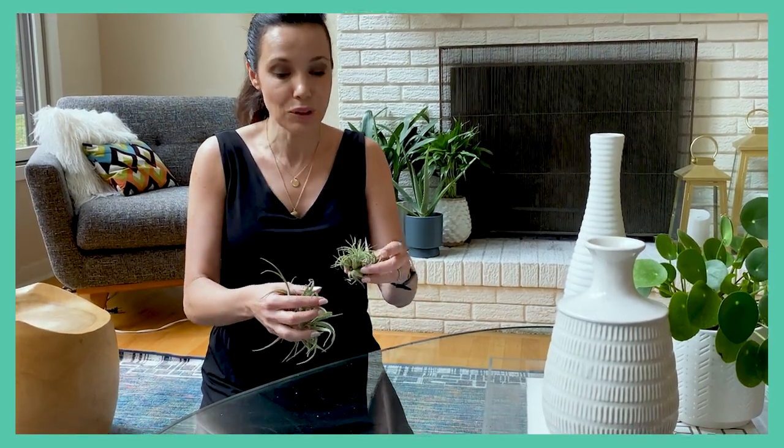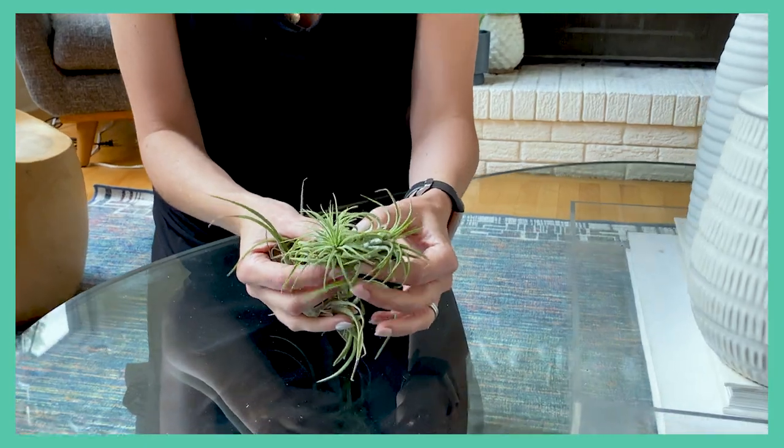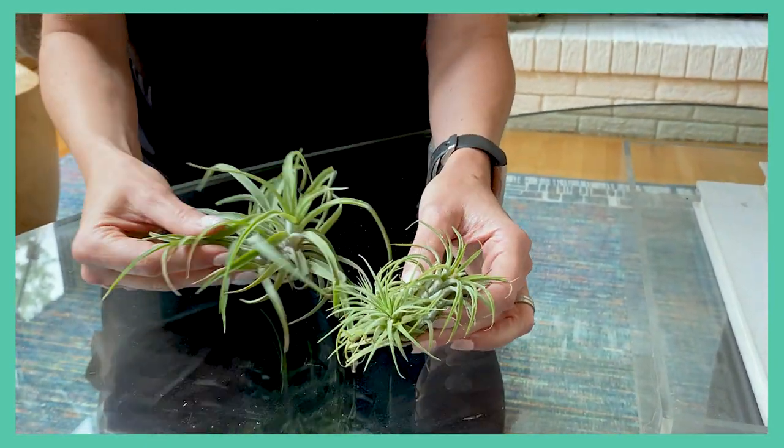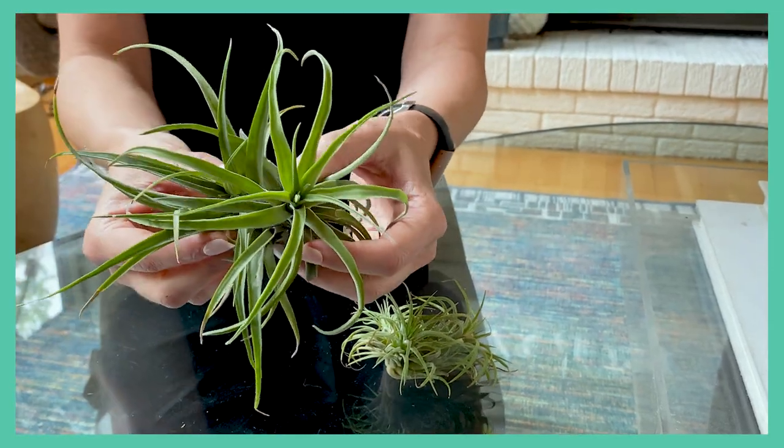If you feel like you don't have a green thumb but you like this idea of indoor plants, I really recommend air plants. Air plants don't need any soil. All you have to do is soak them in some water for about 15 minutes once a week, or you can even mist them. Air plants have a lot of babies — they call the air plant babies pups. If you look, you can see this mama plant is about to have several babies, and this one is actually ready to be split.